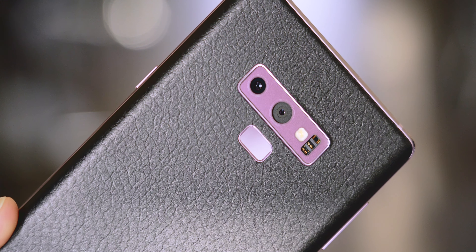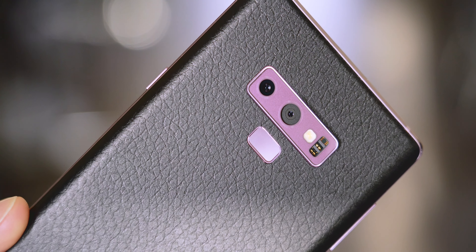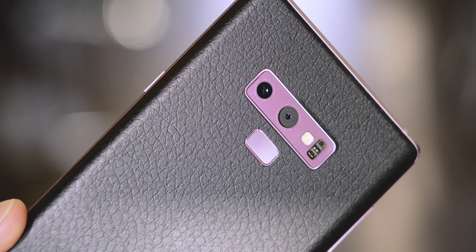I think some of it has to do with the fact that I'm using a Colorware skin, which not only adds a thin layer of protection, but it also makes the Note 9 look flaming Cheeto hot. Make sure to check the link in the description if you want to save some money and pick up a Colorware skin for yourself.